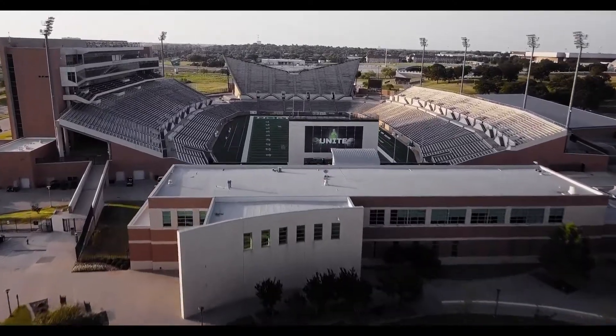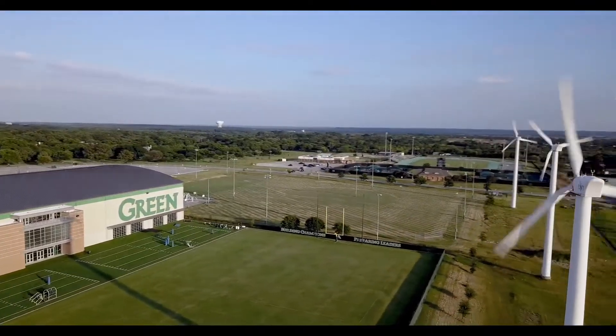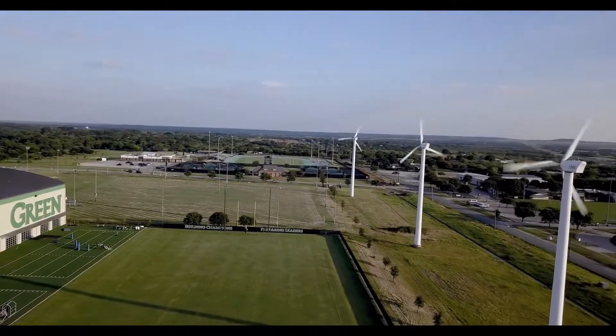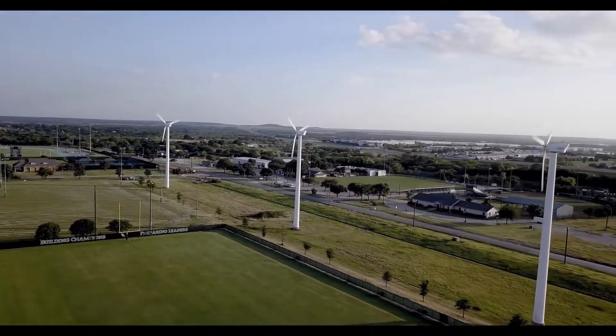Apogee Stadium is the first college football stadium in the nation to gain an LEED platinum certification for its eco-consciousness. The turbines generate approximately half a million kilowatt hours, eliminating 323 tons of CO2 emissions.